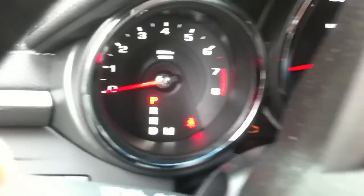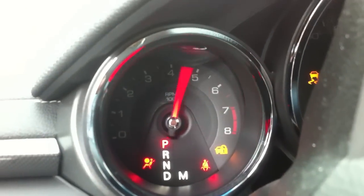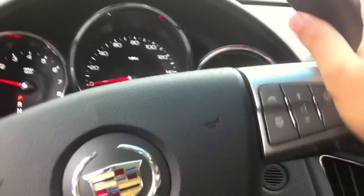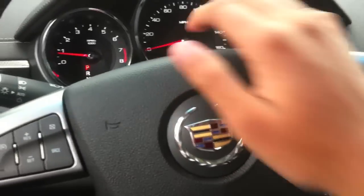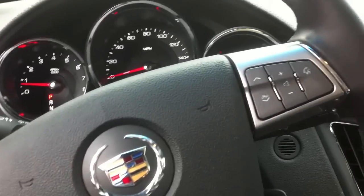3,382 miles on it. Let's start it up. Very nice feeling steering wheel, a little bit of side bolstering grip here. Let's go ahead and turn on the hazards. Headlights are fully automatic. We'll go ahead on outside.